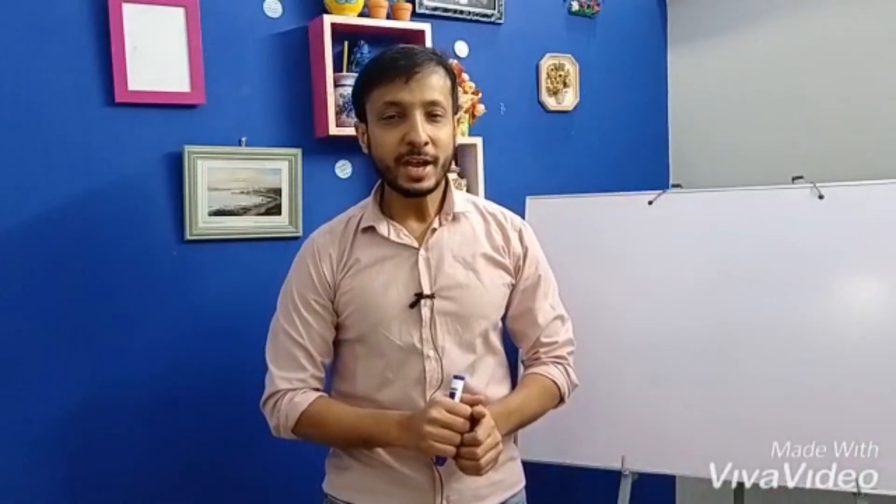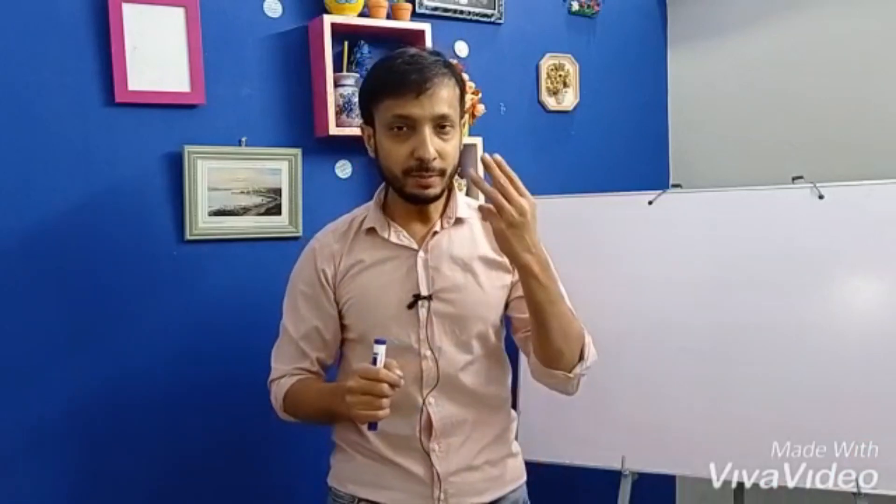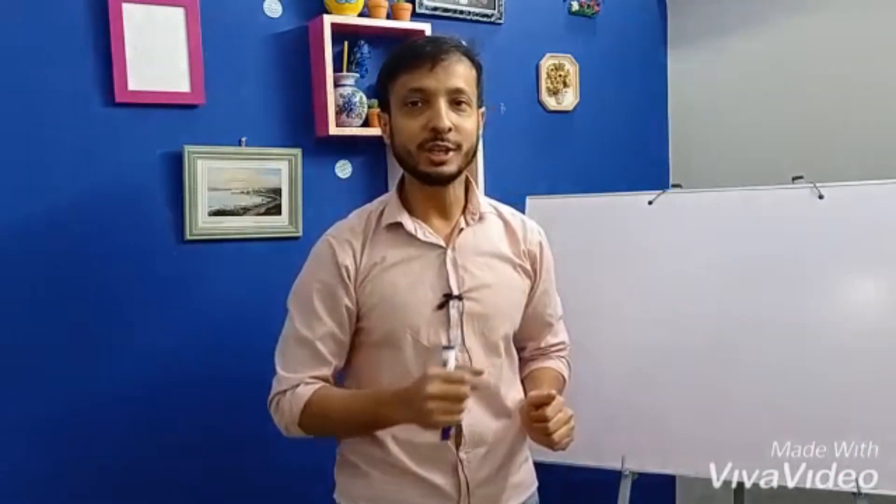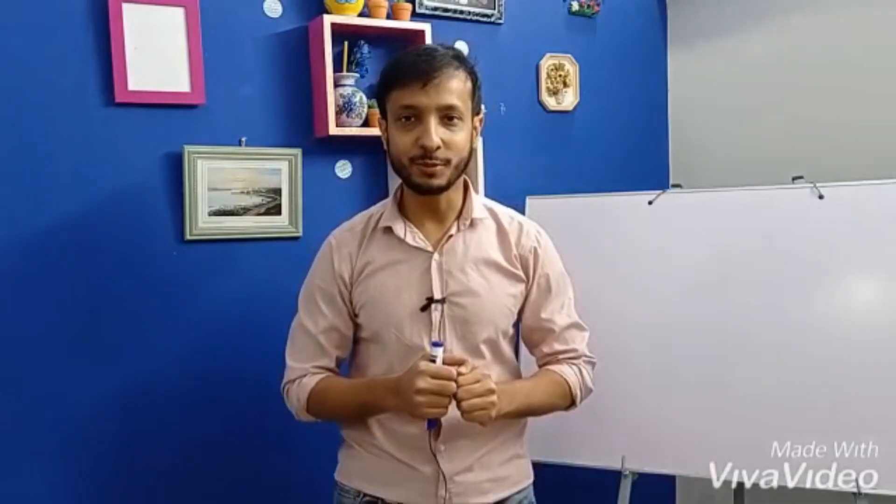Assalamu alaikum, this is Sharia Raimad and I am going to tell you about the three most susceptible and vulnerable foods with respect to fraud. You must be very careful when purchasing these products. Let's check and find out some interesting facts about these food products.